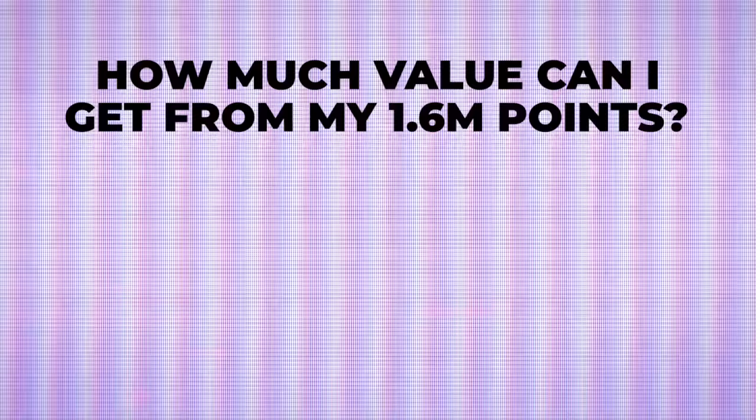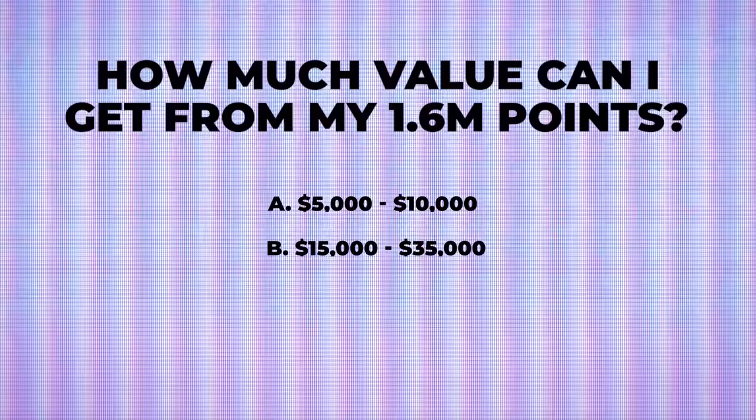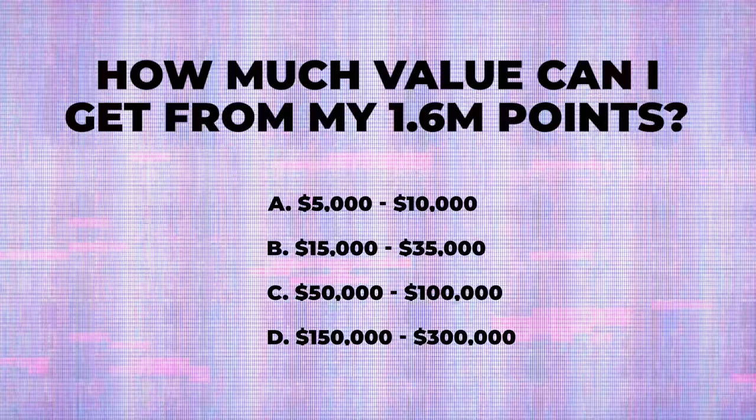I want to do something fun in this video — I'm asking for some audience participation. Right after you watch this, pause and comment down below how much value you think I could get for my 1.6 million Chase Ultimate Rewards points. Is it A: $5,000–$10,000? B: $15,000–$35,000? C: $50,000–$100,000? Or D: $150,000–$300,000? Stick around to the end as I reveal the most valuable way to use Chase points and how much I think I could get.